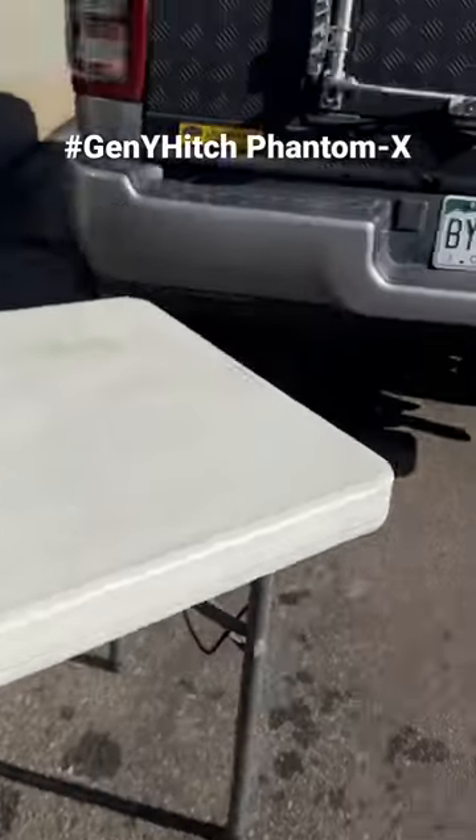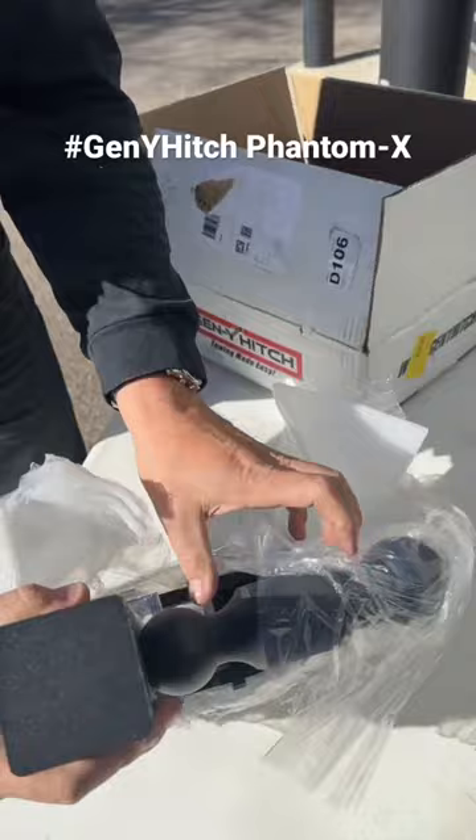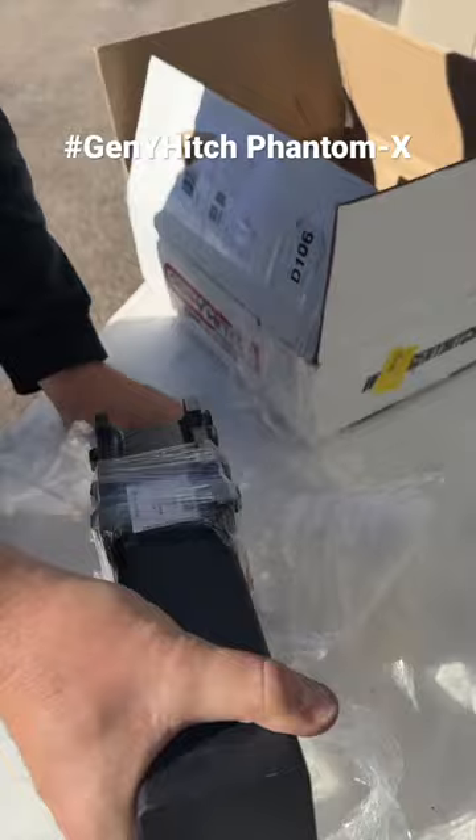When you have a big heavy-duty truck, you need a big heavy-duty hitch. And thankfully, our friends at Gen Y Hitch provide it. This is a brand new Phantom, height-adjustable, solid shank, Phantom X 2.5 with a 5-inch drop.